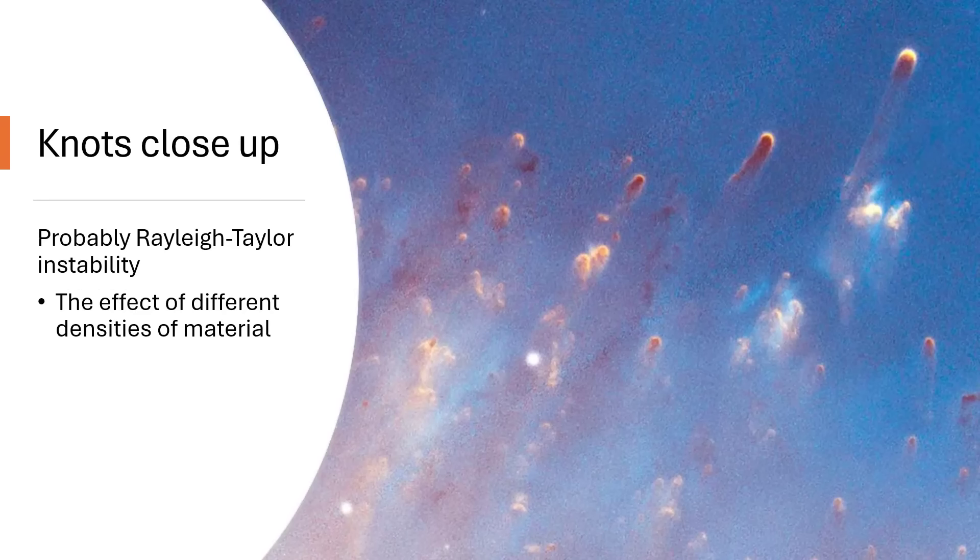These are probably Rayleigh-Taylor instability — the effect of different densities. It's just like a lava lamp: you have a heat source at the bottom and two immiscible liquids, and you get these fingers of material that rise up, cool, and then fall back down again as they circulate, creating these sorts of cometary knots inside your lava lamp. You get the exact same effect wherever there are two immiscible fluids and a heat source. Of course, here the heat source is the central white dwarf star — they're all pointing towards it — and the tails lead back in the shadow of the dense blobs.